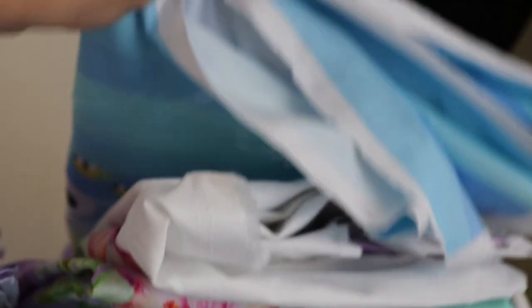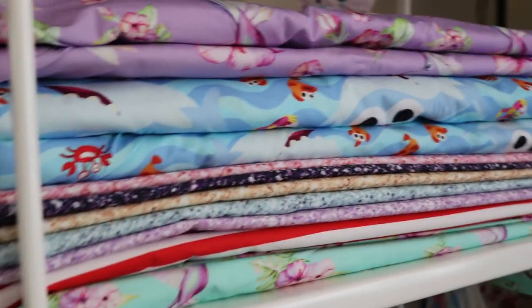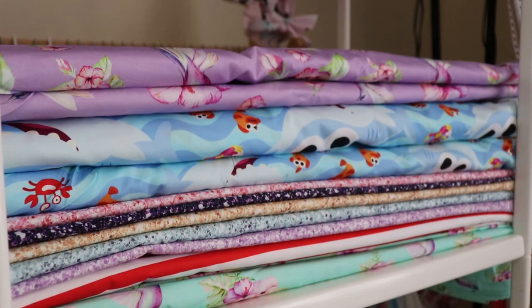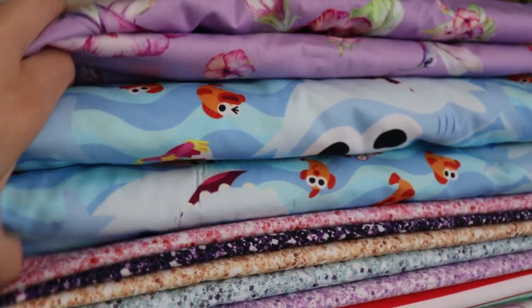We've got our panels on the top shelf — our knit panels and our woven panels. There are more panels to come; that's just what's come so far. On this shelf we've got our wovens, and that's what's come so far. There might be a couple more snuck into a couple of the other bolts, but this is probably the majority of the woven. So much Baby Shark woven that you guys ordered.